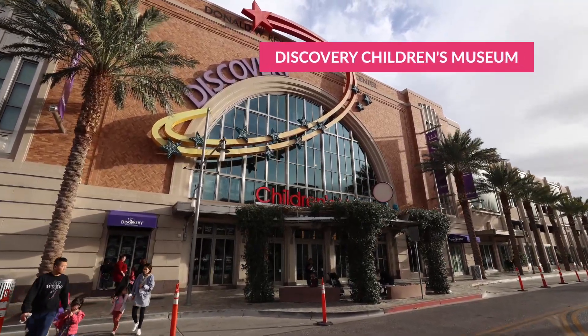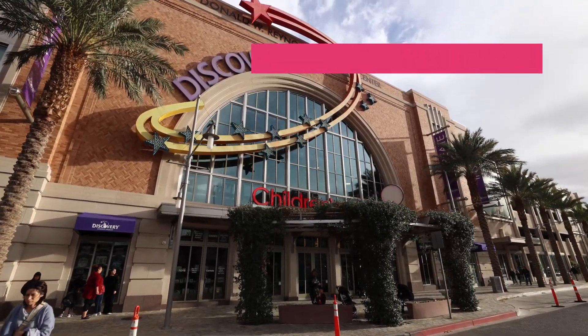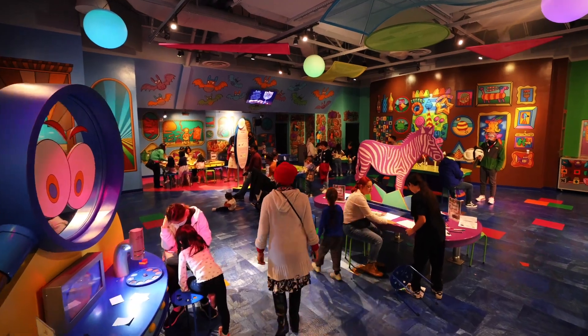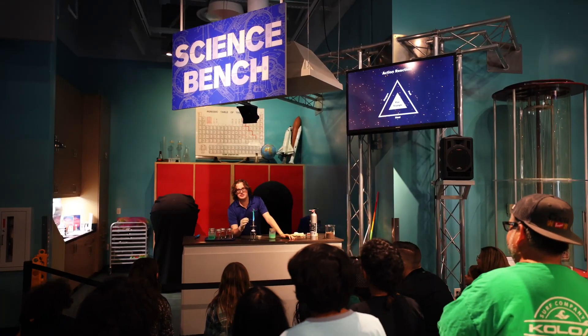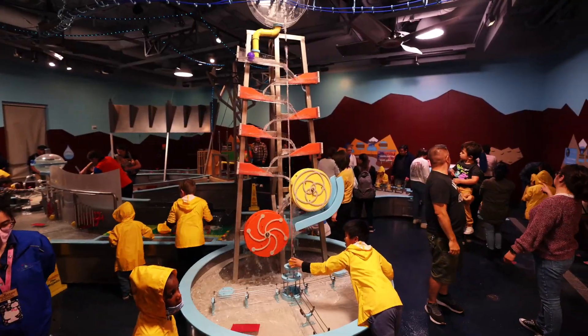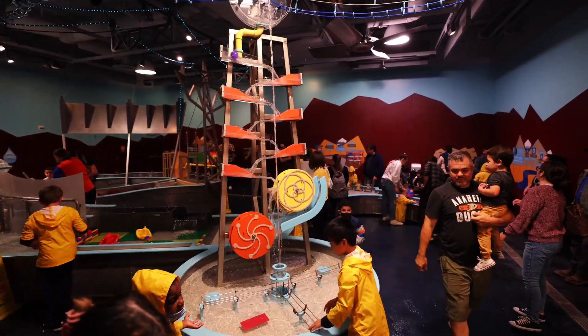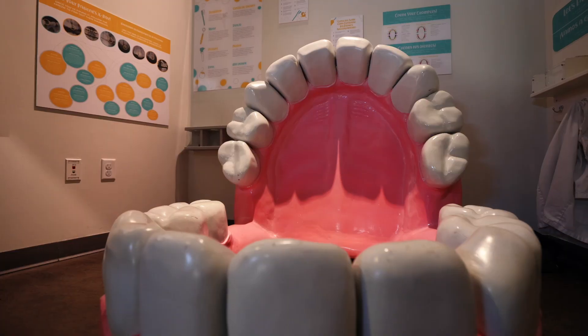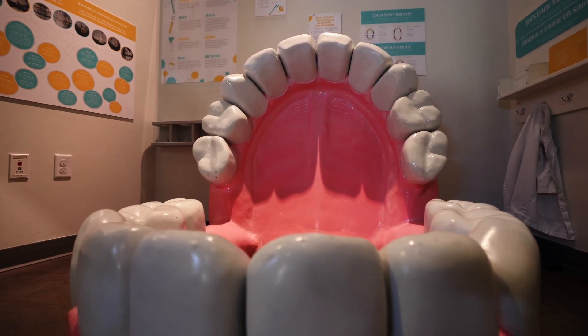Number four: the Discovery Children's Museum. Located in downtown Symphony Park, this one is for the kids. I'm not a kids expert, but I can almost guarantee they will not find this one boring. Focusing on learning through interaction and play, this museum is an educational experience like no other that the kids will actually enjoy. The museum's mission is to foster a welcoming, vibrant, and inclusive environment where all are invited to engage in playful and educational experiences.